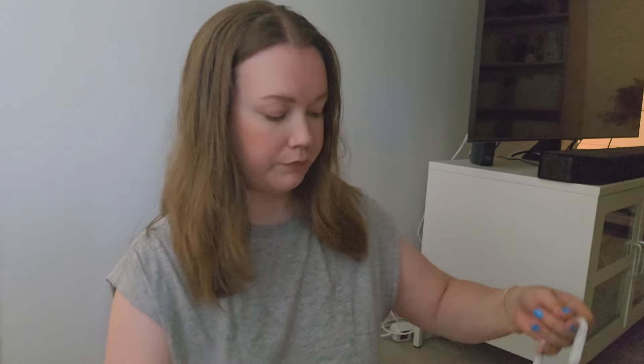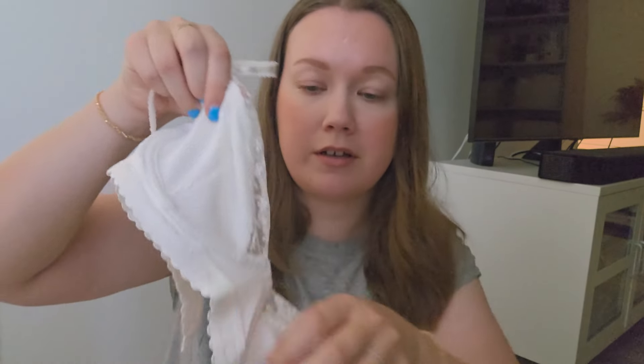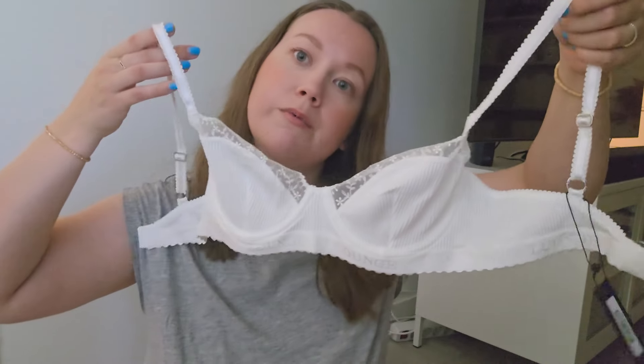Lastly, I got a couple of things from Lounge. First I got this white bra — it's like a ribbed material and it has beautiful lace and details. I thought these were very beautiful.